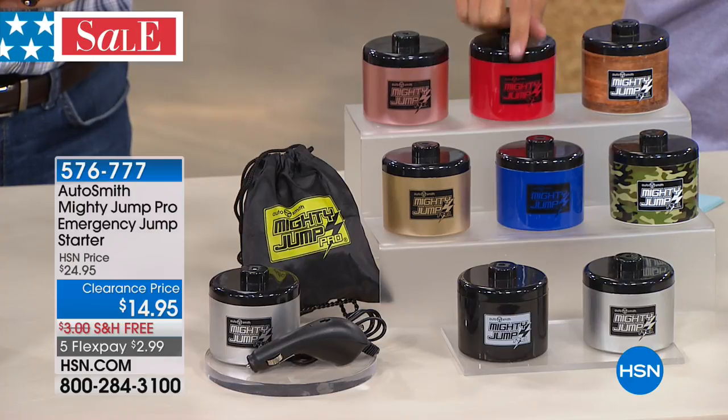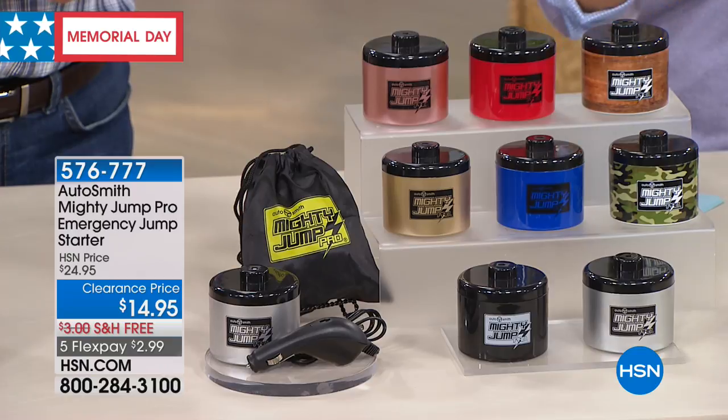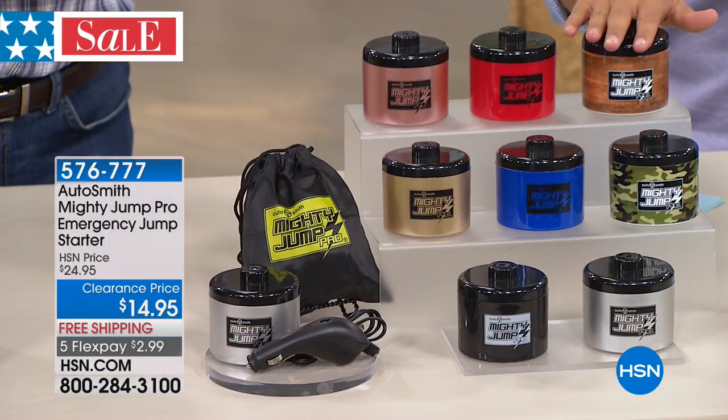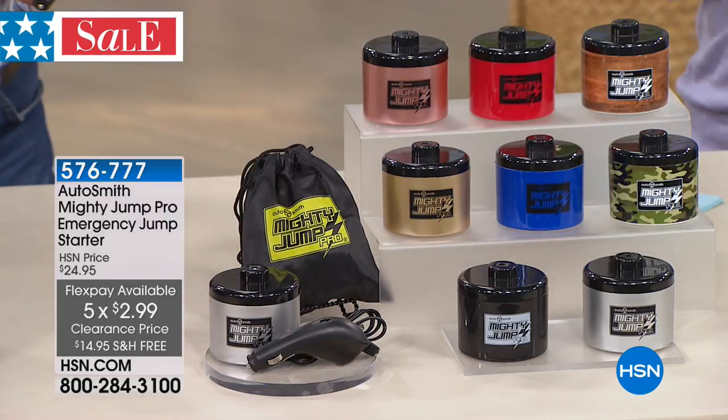You can recharge your Mighty Jump and use it over and over again. Think about what we spend on AAA services, on car manufacturer services, and the time and hassle of being late to work or getting the kids to school. For $3 on flexible payments to have a backup battery for your battery — it's a smart buy and the best value we've ever done.